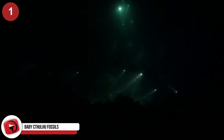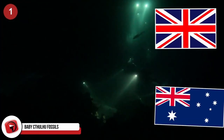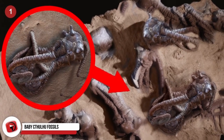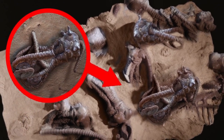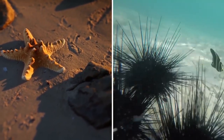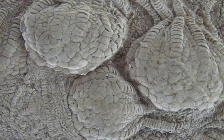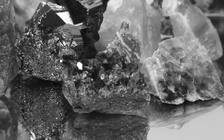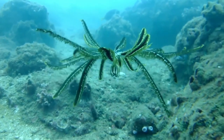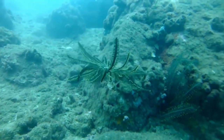Baby Cthulhu Fossils. Just recently, in 2020, a team of paleontologists from both the United Kingdom and Australia made a rather strange discovery. They found the remains of crinoids from the Cretaceous period that look a whole lot like baby Cthulhu fossils. These marine animals were actually related to things like starfish and sea urchins, but they look a lot like tiny monsters with way too many tentacles. These bizarre remains are skeletons made primarily of the mineral calcite, and while these recent fossils look like small Cthulhu babies, crinoids can actually be found in hundreds of different shapes and sizes.